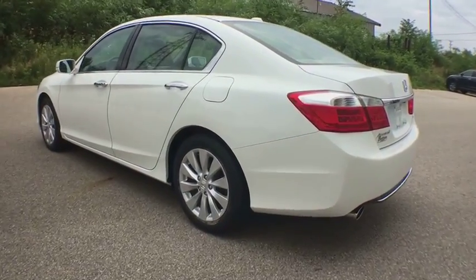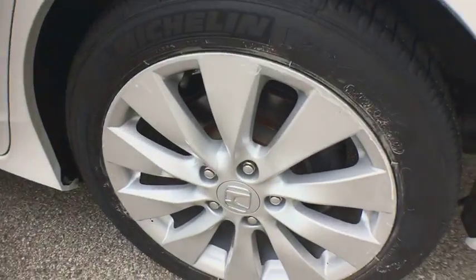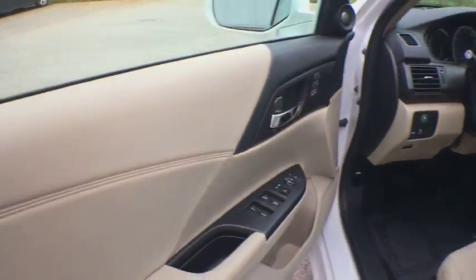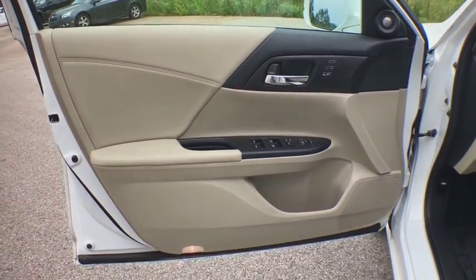Six-speed automatic transmission, auto-dimming rear-view mirror, ABS four-wheel, front-wheel drive, side airbag system, child-proof rear door locks, security system, power locks.